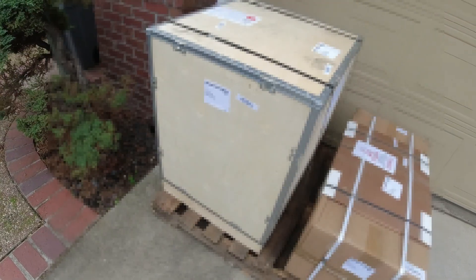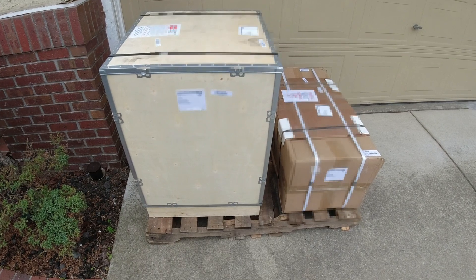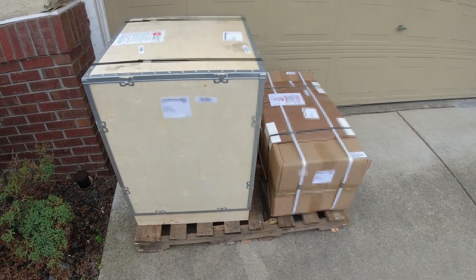By the way, this was ordered on Tuesday morning, the day after MLK Day. It's Friday morning — that's pretty incredible.